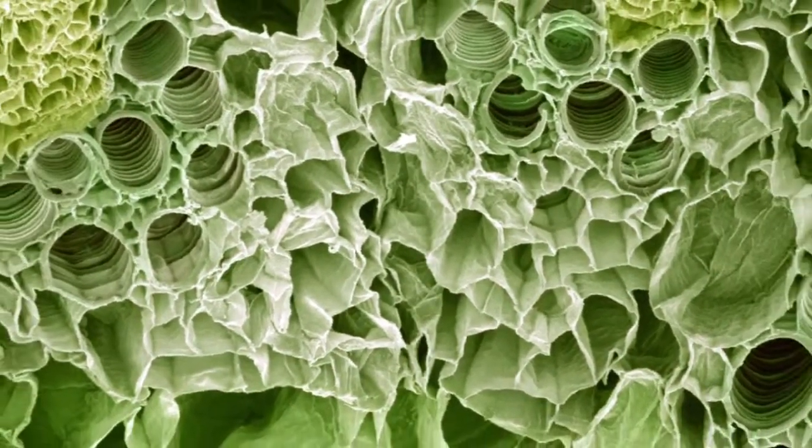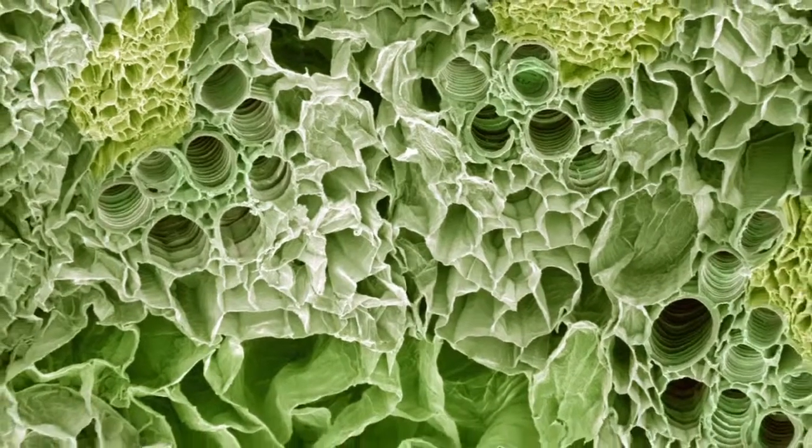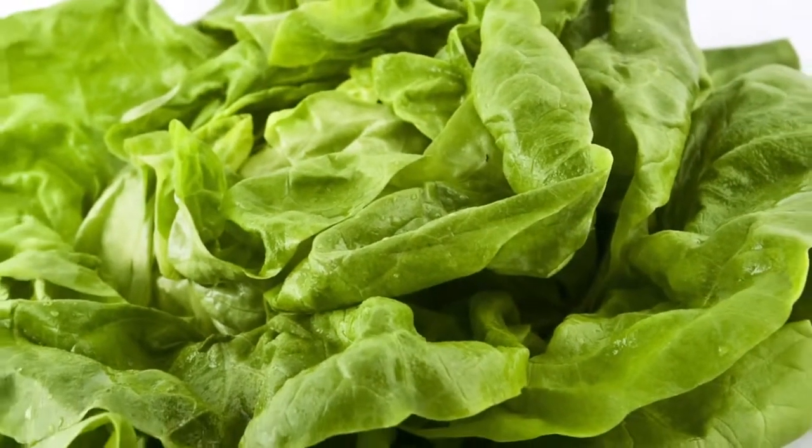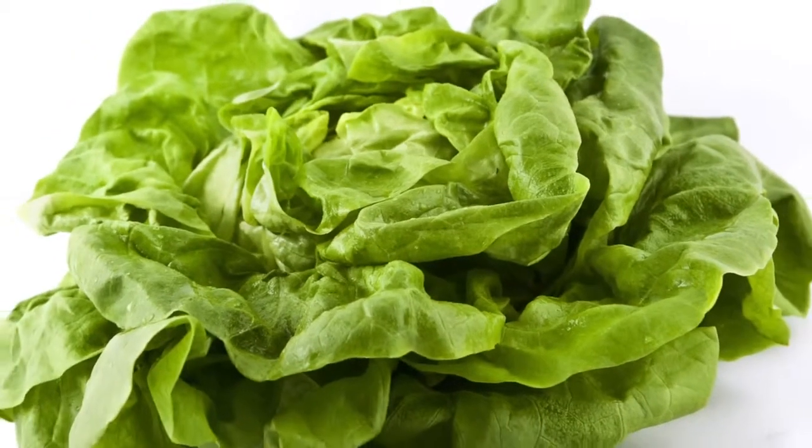Consider the life of a lettuce. Made up of mostly water, its cells aren't built to last. Buy it at the market and ordinarily it has a very short time to live. And most refrigerators don't help. With imprecise settings and little in the way of humidity controls,